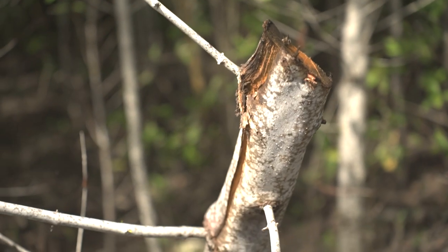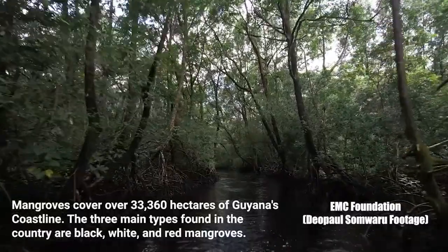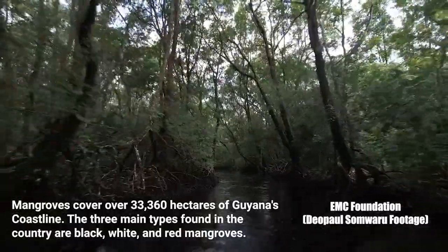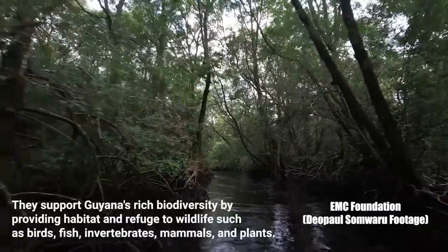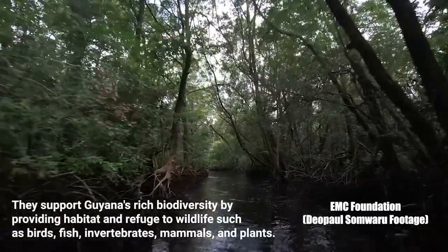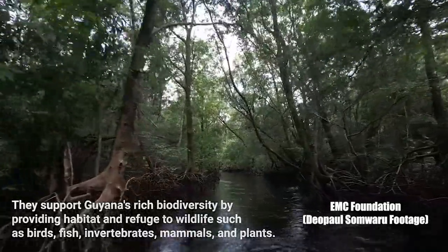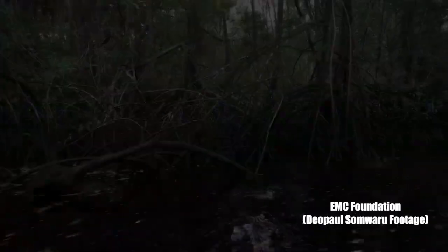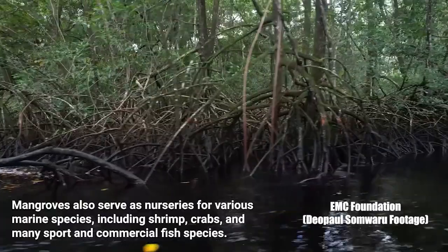Biologist Diopal Samwaru, an environmental officer at Environmental Management Consultants Guyana, explained that while the large aerial roots of mangroves are effective in breaking forceful tides hitting the coastline and encouraging sediment deposits, they also trap large volumes of waste that end up in the water, which later suffocates the roots and prevents mangrove seedlings from germinating.